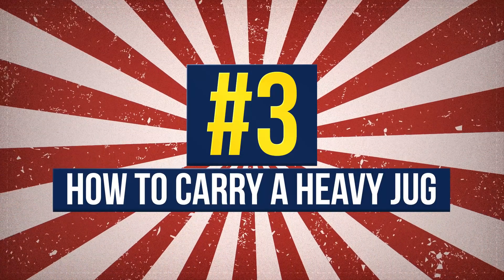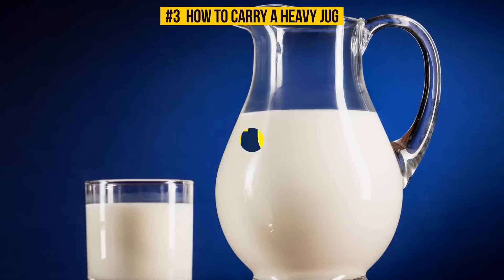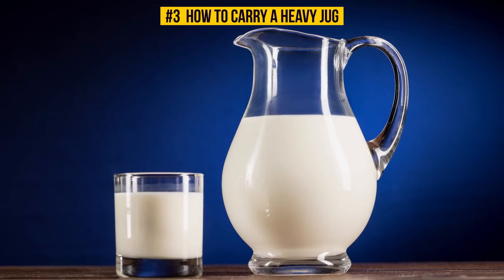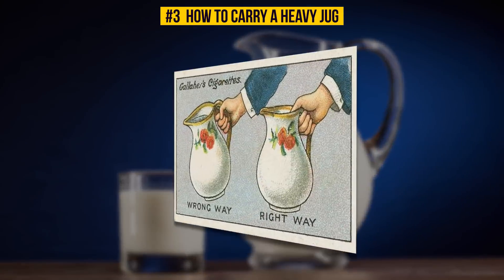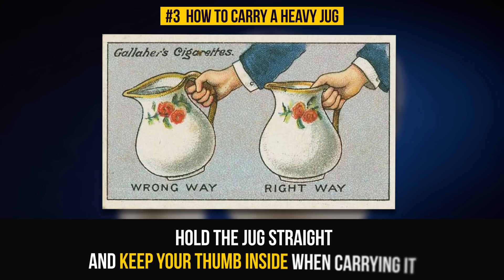Number 3: How To Carry A Heavy Jug. You will never have to cry over spilled milk again if you follow this tip. Hold the jug straight and keep your thumb inside when carrying it. This will prevent the weight from pulling the jug down, the card said.